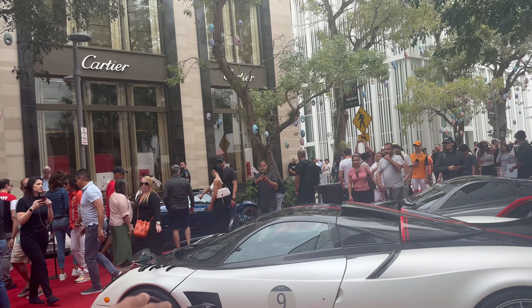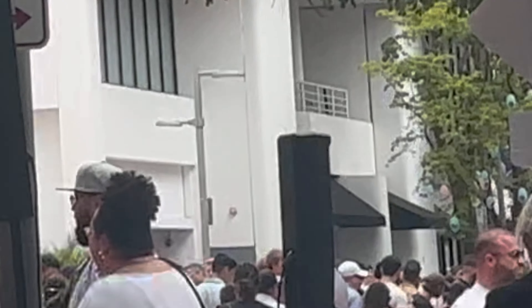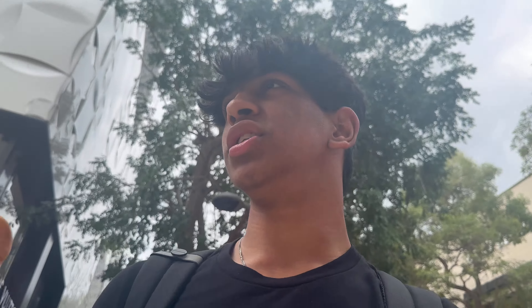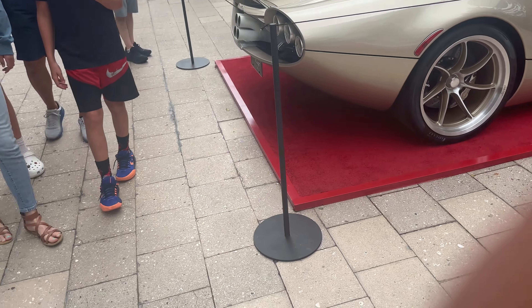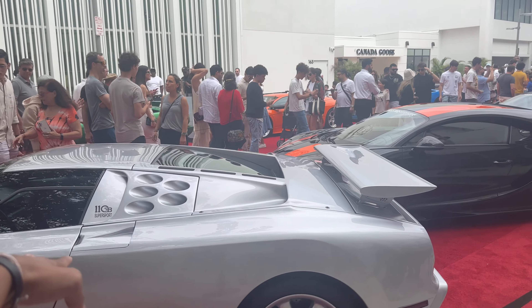This is a Pagani Huayra MLO Roadster — the only one in the world right now. Here we have another Huayra BC, another Huayra BC. This one, I think, is an MLO. We have a Zonda something — there's like a million variants of the Zonda. I gotta find the Baton though. EB110 over there. The shots I'm getting right now are just absolutely terrible, but right now we have Pagani Huayra Cotolunga.